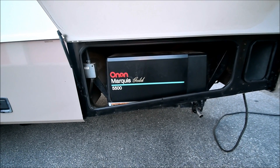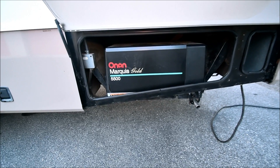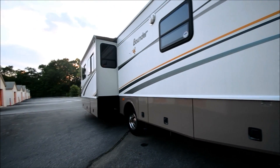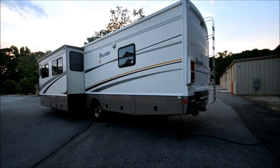Now this coach has an Onan 5,500 watt gas generator — plenty of power. One other thing: it has two roof air conditioners, which is interesting. Generally a lot of these coaches only have one, but this has two. Super nice, especially in the summer. It cools it really fast.